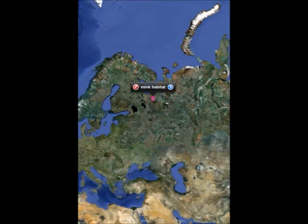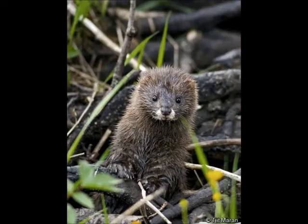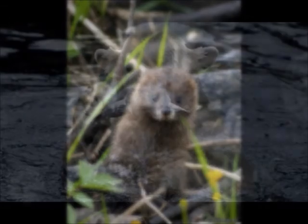Minks live in Europe and live near water. Minks can be found at riverbanks, lakes, and marshes. Some unusual facts about minks are that minks have a white spot on their upper lip and that minks only have one litter per year. I love learning about minks.